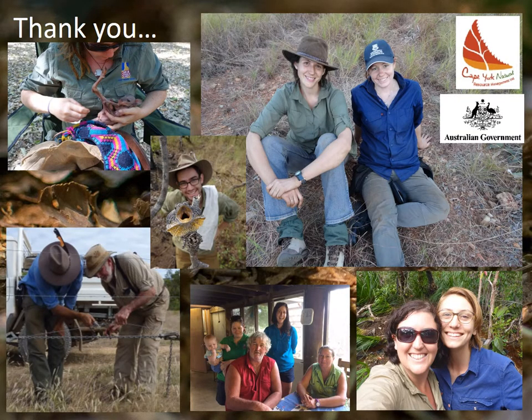We hope the outcomes of this program contribute to conserving the wildlife and landscapes of North Queensland. Thank you.